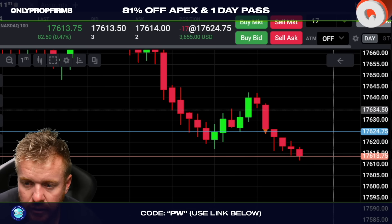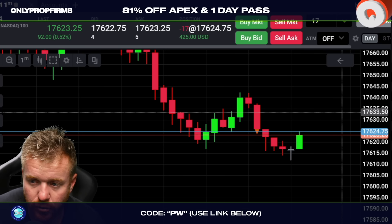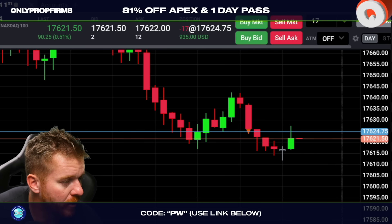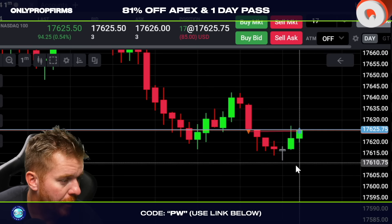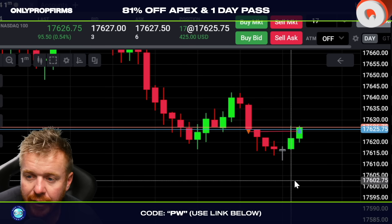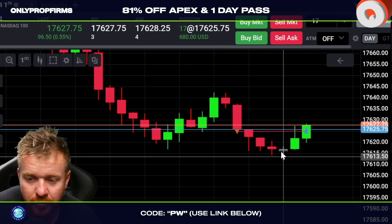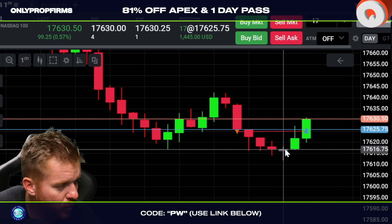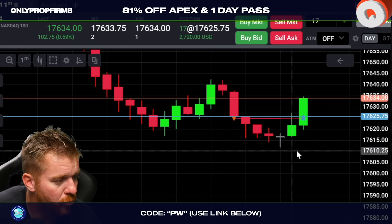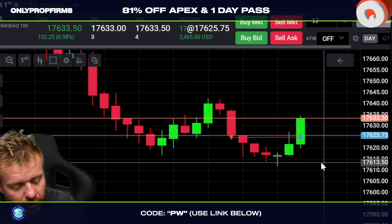Looking for this continuation — we need to take out the 617-620 level. But I don't like that doji candle there. We need to take out the 615s. We don't want to keep holding up at the lows. I think we're going to squeeze back up — you can see the buyers stepping in there trying to push us back up. That one-minute doji right there is just not what you want to see at the lows. You want to see continuation red candles, not a reversal candle like that.